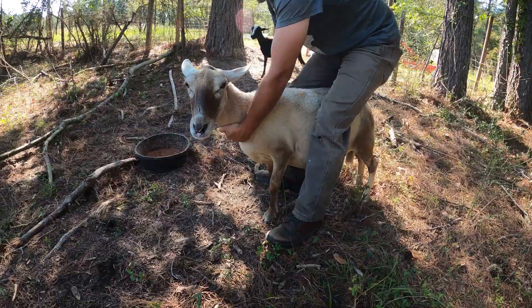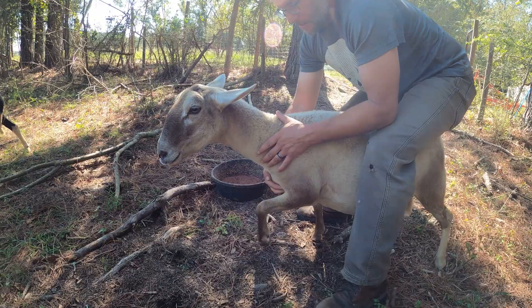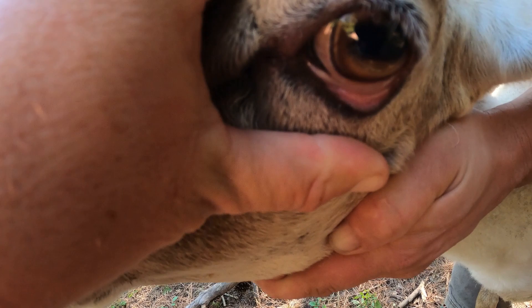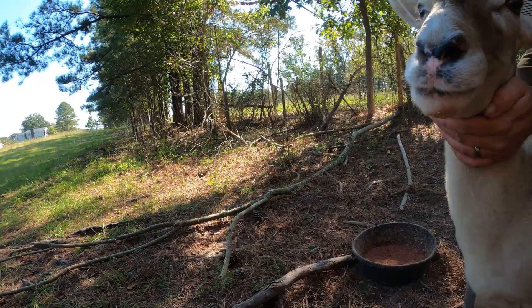Now this is Angie again — the one I pointed out as my picture of health. You can see how strong she is; if they're really hard to hold, they're probably pretty healthy. Checking her FAMACHA: she's pink. You can see the blood vessels running in that lower eyelid — nothing I need to worry about, especially because she's so healthy otherwise.